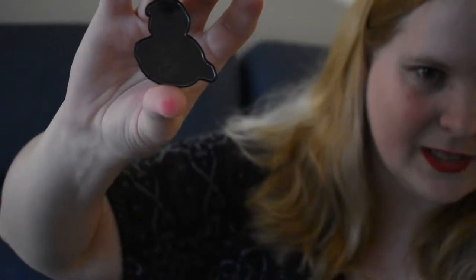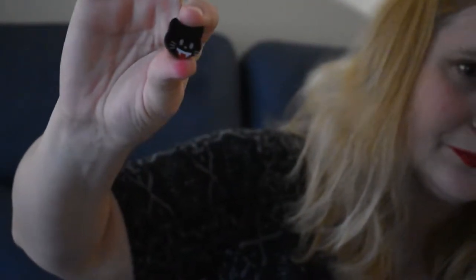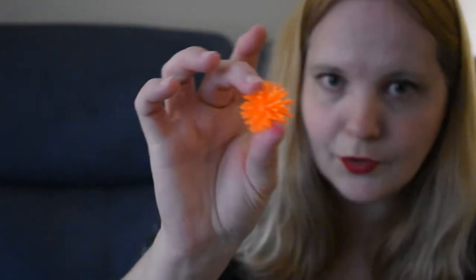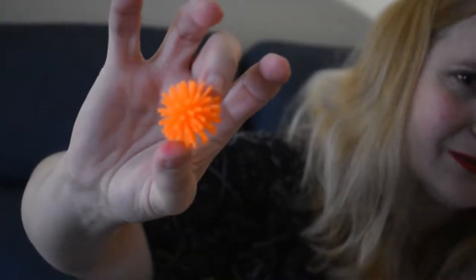Another maze — this one's a ghost. Hard to see, oh there we go, that's a good angle to see the maze inside. Cute little kitty cat eraser. Another thing I always wore — butterfly hair clips, just in Halloween colors. And a mini Koosh ball, Halloween color, of course orange.